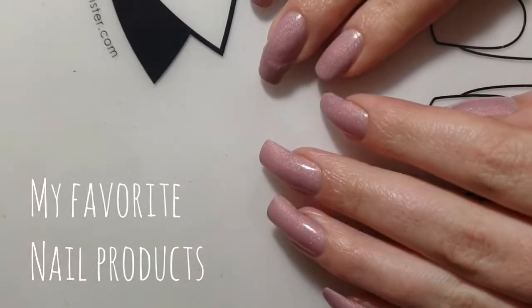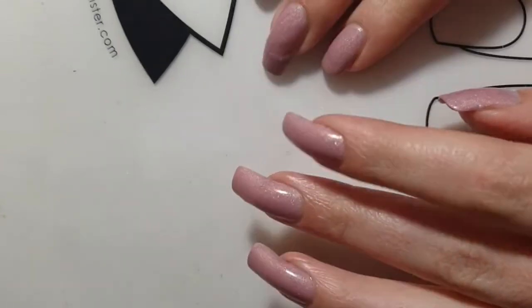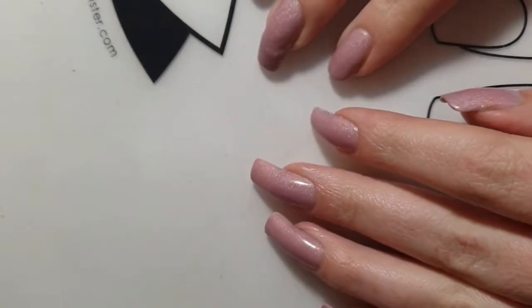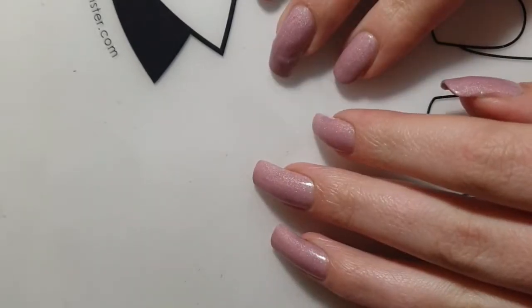Hey guys, welcome back to my channel! Today I'm going to talk about my favorite nail products. I'm going to start off with my favorite nail care products and later I will talk about my favorite nail art products.